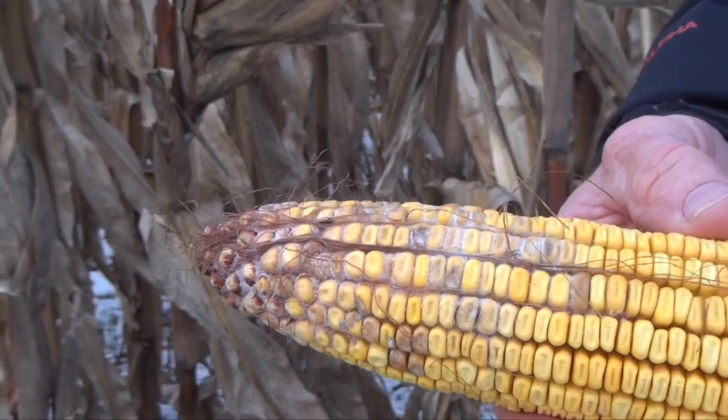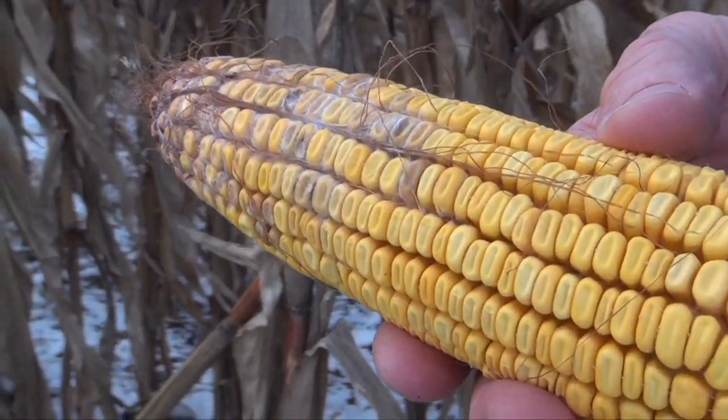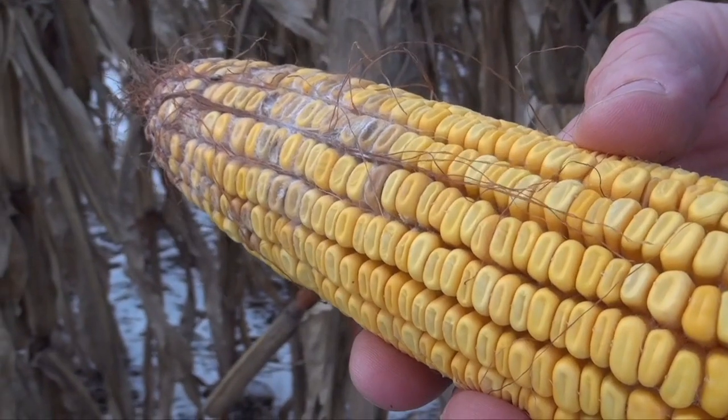Sure, one or two percent yield reduction. But sometimes, if an entire corn sample has those higher mycotoxins, it could pose problems for the feed. Even though the yield may be a minor factor, the mycotoxins are the major concern here. And that's why we need to consider all kinds of management factors.